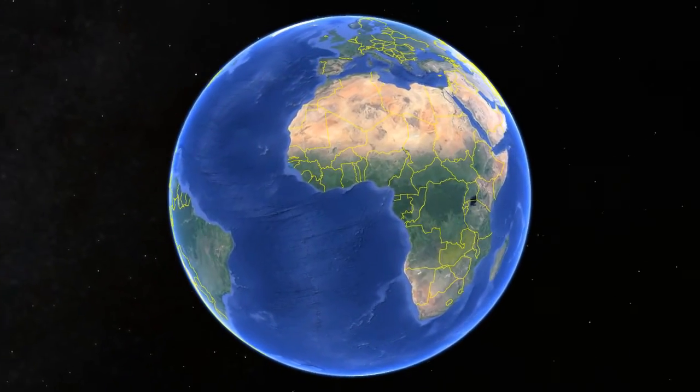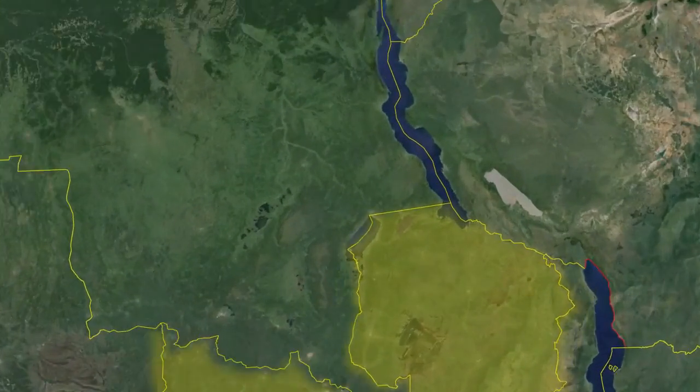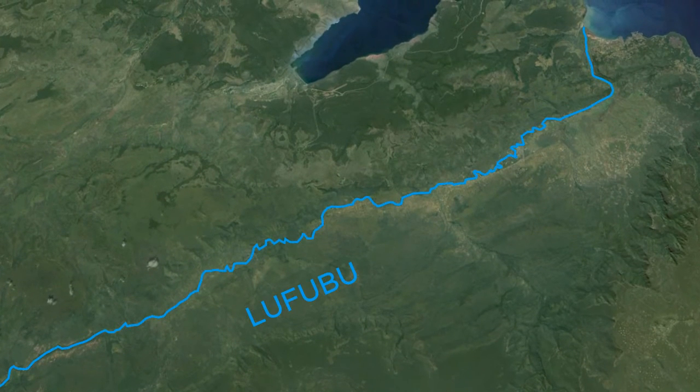The Lufubu Hydroelectric Cascade will be situated in the northeast of Zambia in the district of Mpulungu and Nzana, about 750 kilometers north-northeast of Lusaka along the Lufubu River, an affluent of Lake Tanganyika.